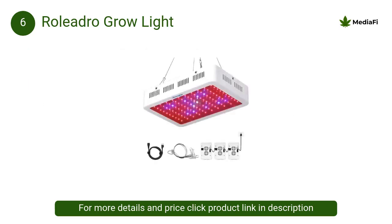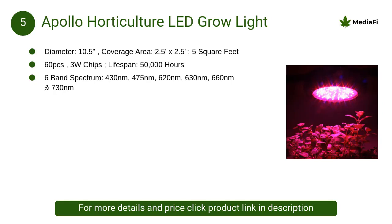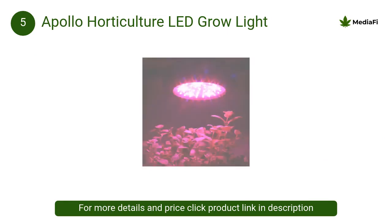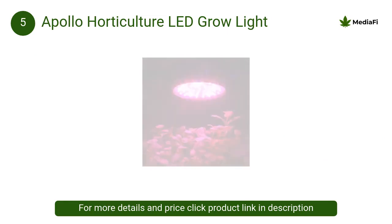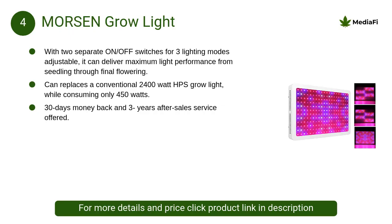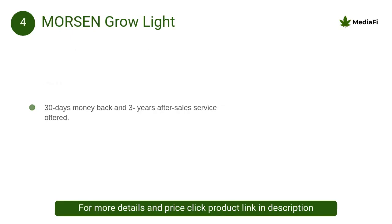At number 6, Rollidro grow light: this growing light achieves the balance between efficient utilization and energy saving. At number 5, Apollo Horticulture LED grow light: these new, innovated and easy-to-install LED grow lights do just that. Compared to other grow lights, LEDs are attractive because they do not require ballasts and produce considerably less heat.